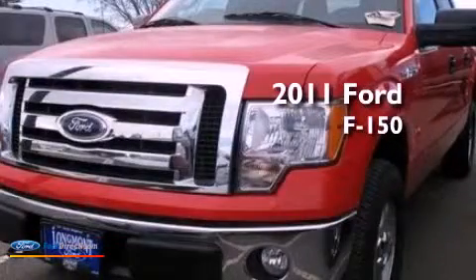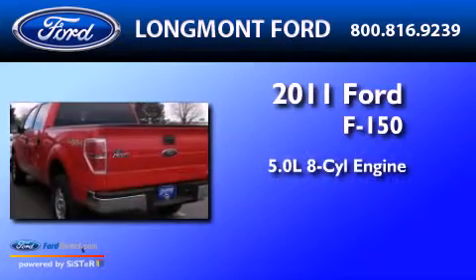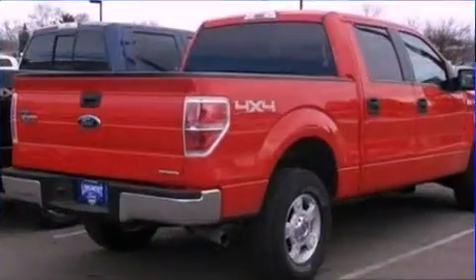This is a 2011 Ford F-150. It has a 5.0 liter 8-cylinder engine, an automatic transmission, and four-wheel drive.